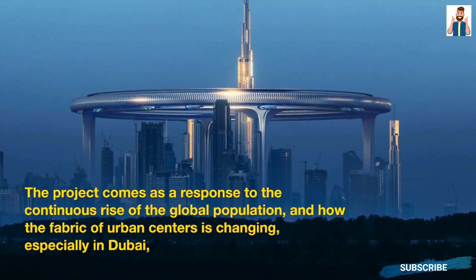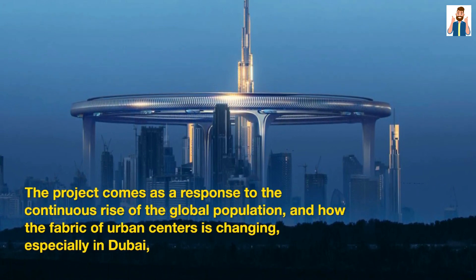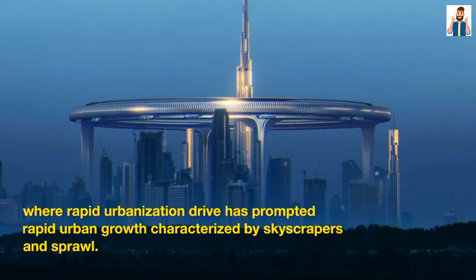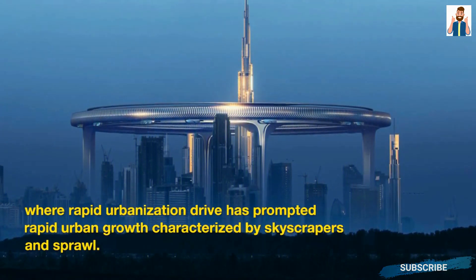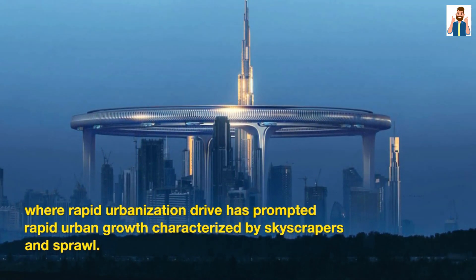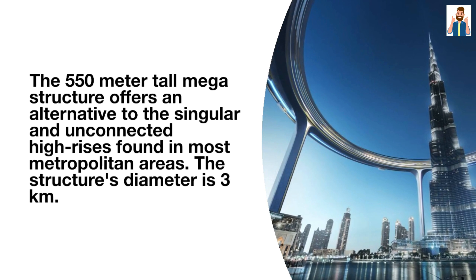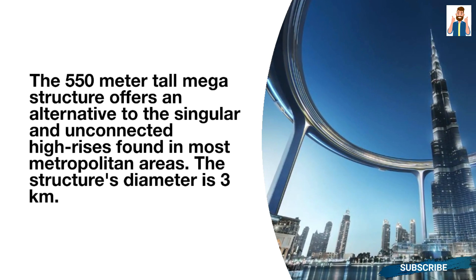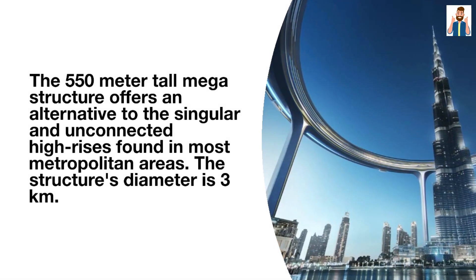The project comes as a response to the continuous rise of the global population and how the fabric of urban centers is changing, especially in Dubai, where rapid urbanization has prompted rapid urban growth characterized by skyscrapers and sprawl. The 550-meter-tall megastructure offers an alternative to the singular and unconnected high-rises found in most metropolitan areas. The structure's diameter is 3 kilometers.